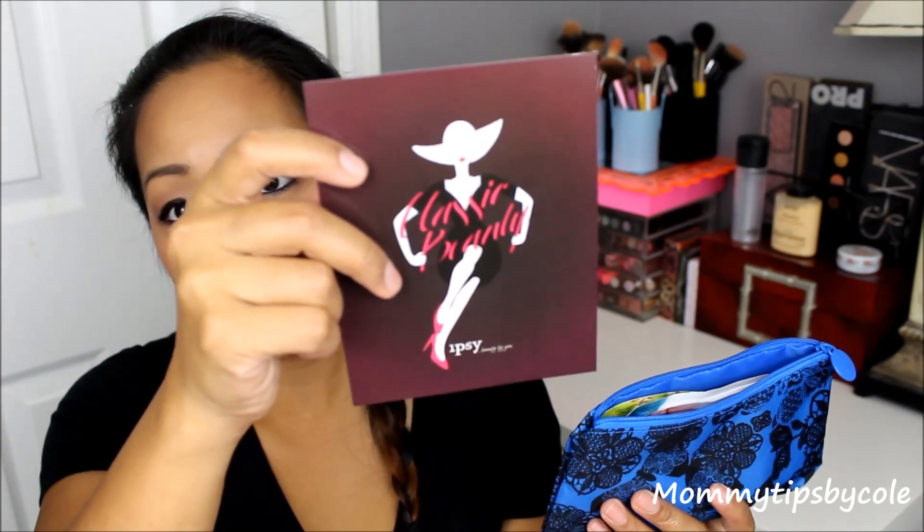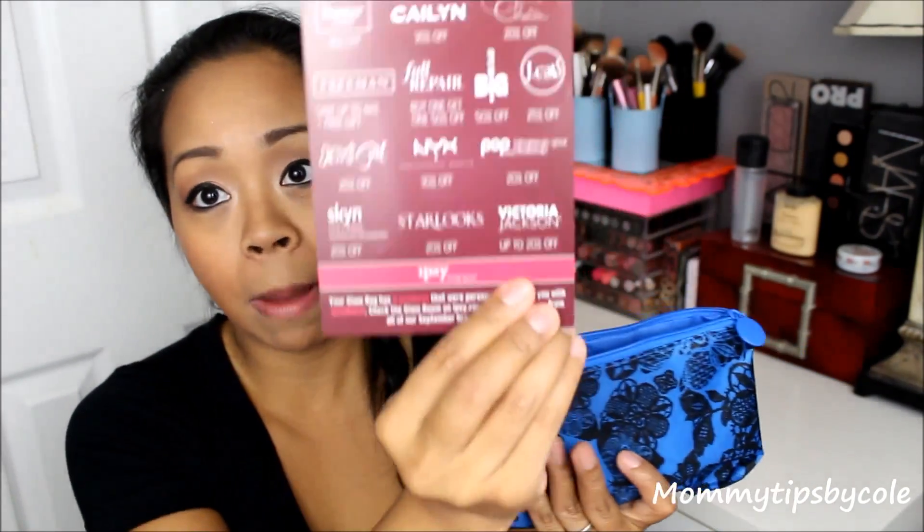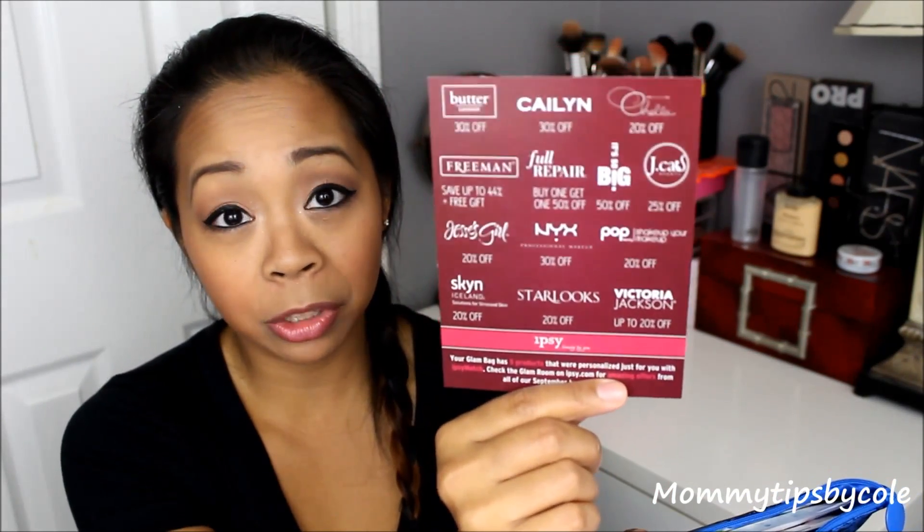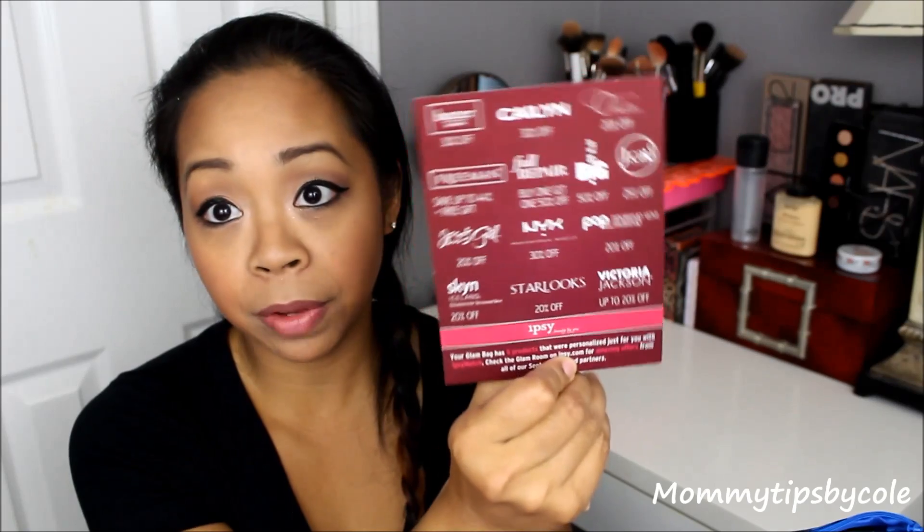I have this drawer with like tons of makeup bags. This is what the bag looks like this month. The theme for this month is Classic Beauty. There are so many brands that are in this month's bags. I see Jessie's Girl on here and I didn't get anything from Jessie's Girl although I wish I did. And Butter London — I didn't get a lot of these brands in my bag, so please let me know what you guys got because I would love to hear about it, especially the other products that I have never tried. There are a lot of repeat brands that they have given in previous month's bags.